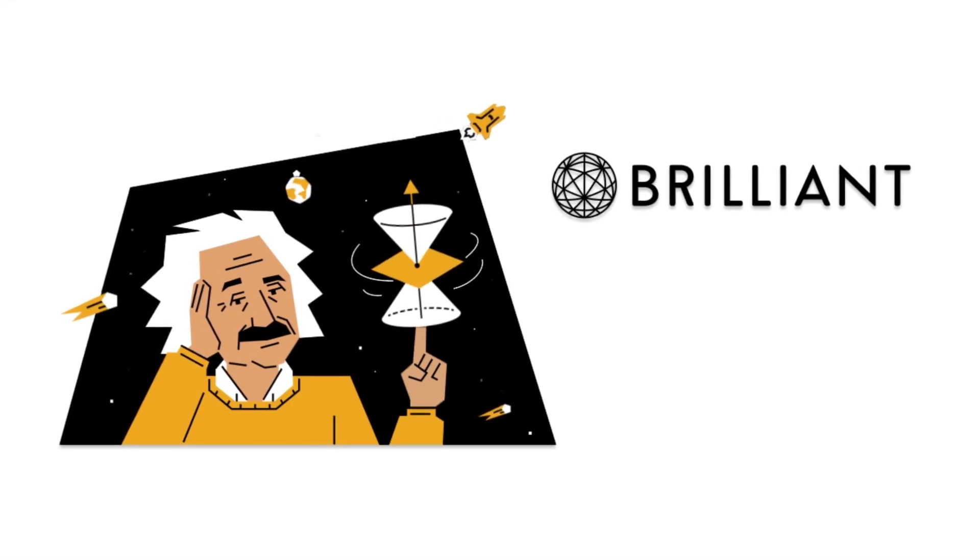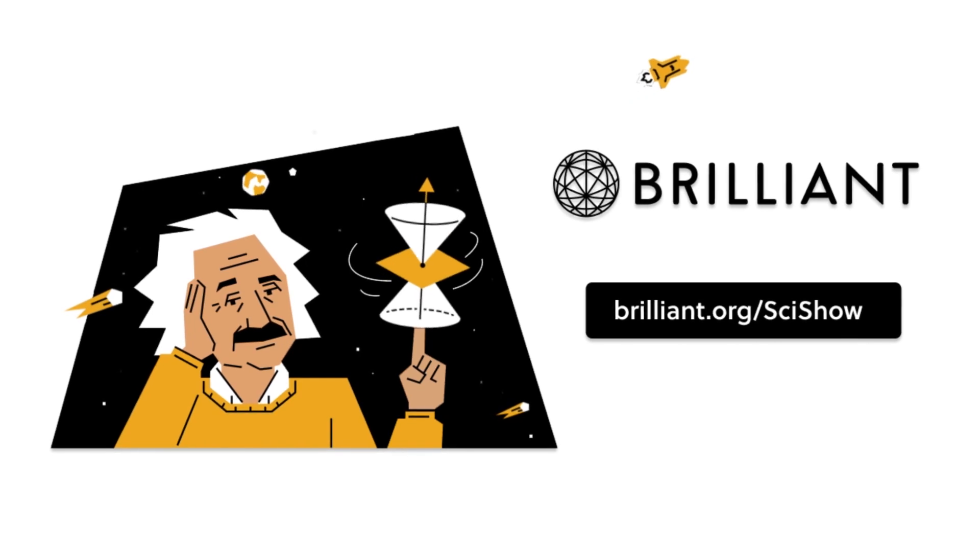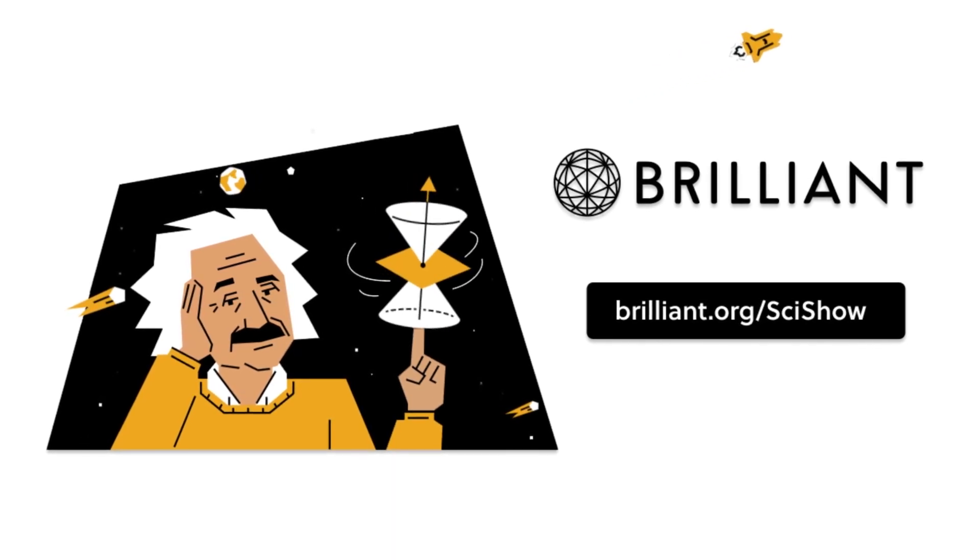Thanks to Brilliant for supporting this SciShow News video. You can keep building your STEM skills at Brilliant.org slash SciShow with 20% off an annual premium subscription.